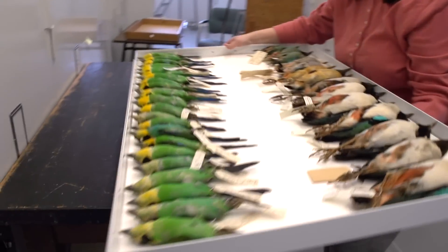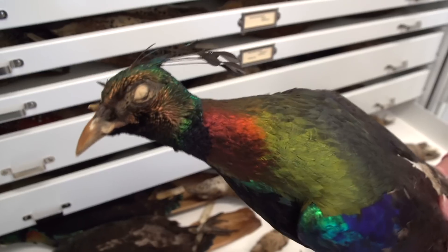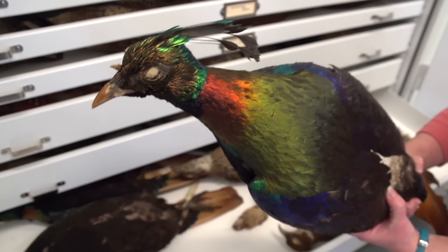This is the bird division research collection. This part of the museum is not open to the general public. This is an impian pheasant — these live in the Himalayas.